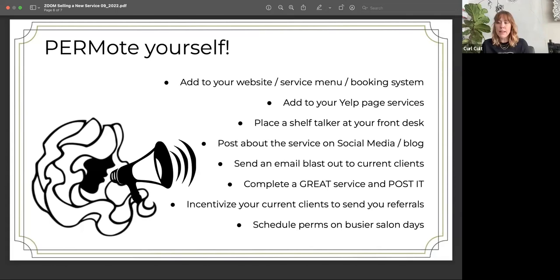Something else we do at our salon in Los Angeles is we incentivize our current clients to send us referrals. We have something called a three-and-three program: if a client sends you three people, they get a free service, whether it's a cut or color. Even just telling your perm clients, 'Hey, if you're out there talking to someone and they ask about your hair and you send them my way,' maybe they get 10% off their next perm, or if they send you three people, they get a free perm after that. Incentivizing your clients to send you folks can be really helpful — our clients are our best salespeople. They talk us up, they want to see us succeed.